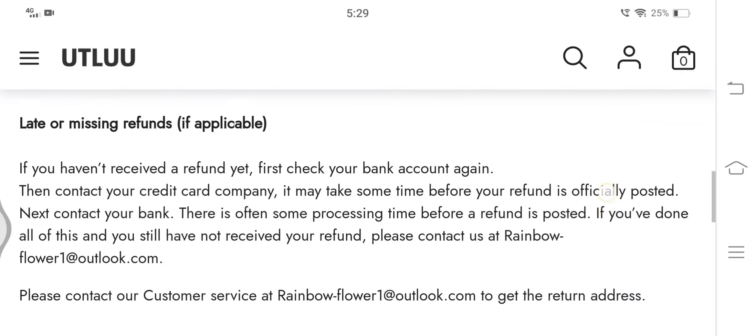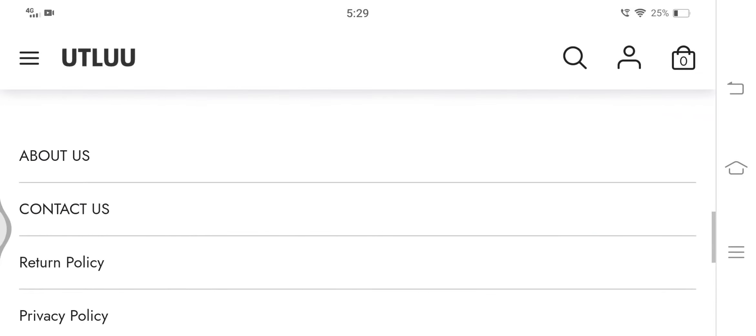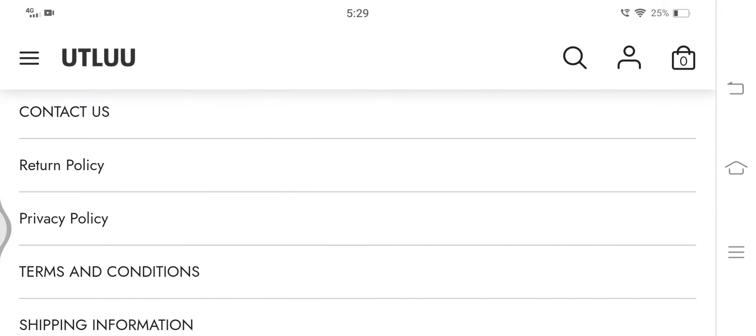While talking about the cancellation policy, here we can see that no information has been disclosed regarding the cancellation policy. Now let's check the contact details.